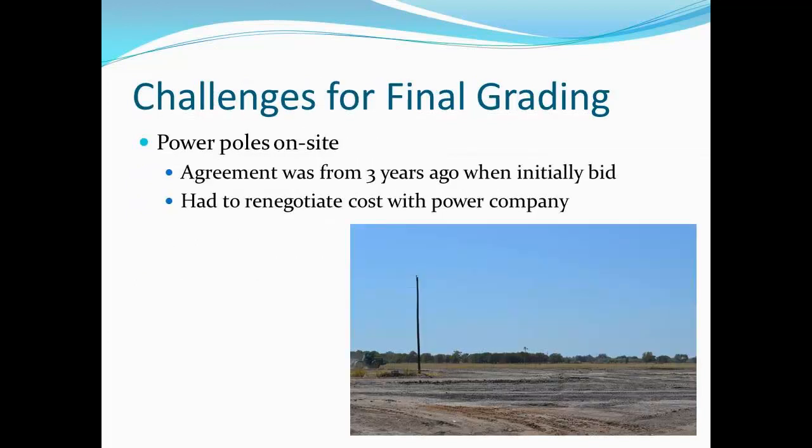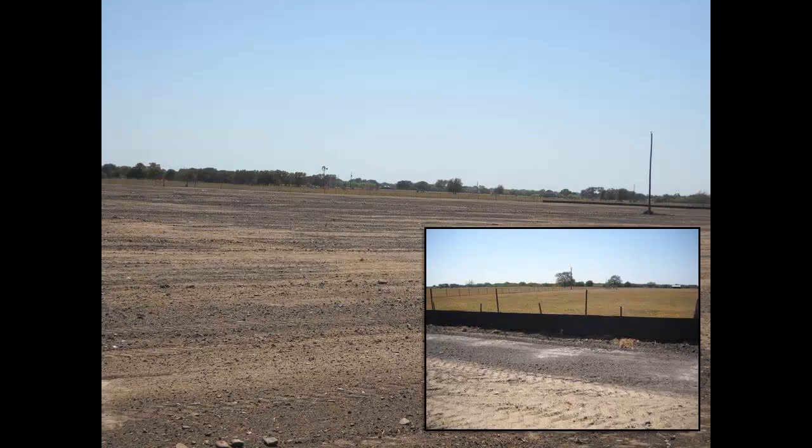We'd originally agreed with the power company on the cost to relocate and move the power poles, but they had to come back and renegotiate. They were willing to semi-honor the original agreement, but not completely, so that was a little bit of additional cost. This is the final graded site with no lagoons. It took about 28 days to place 28,000 cubic yards of fill.